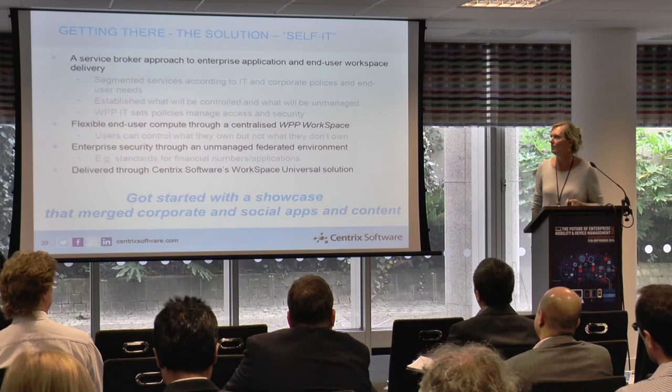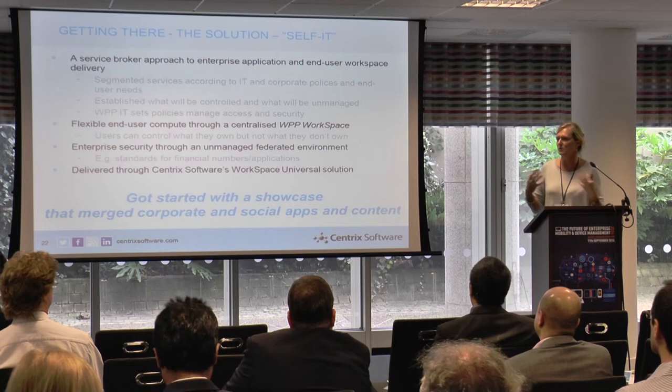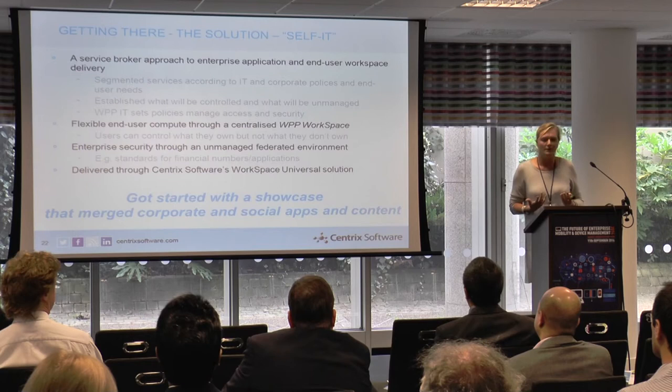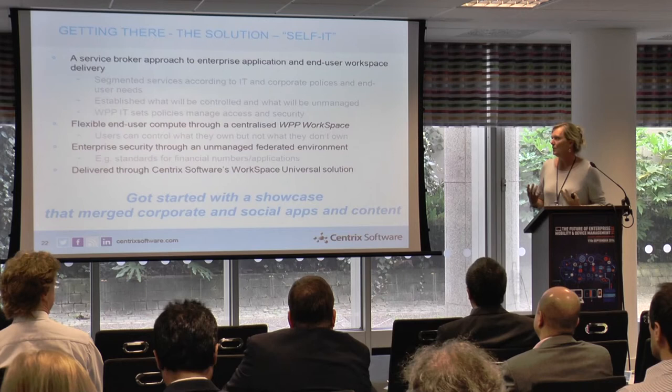WPP said: 'We don't own the endpoint and we largely don't own the back-end services either — we've outsourced to HP, to Capgemini, we buy public cloud services, a mixture of private clouds.' The reality was: they had to deliver services to endpoints they don't own from back-ends they don't own, so they had to become a service broker. They worked hard to segment end users and services using our software, decided which applications and content to control versus leave unmanaged, and then implemented Workspace Universal as the WPP workspace.